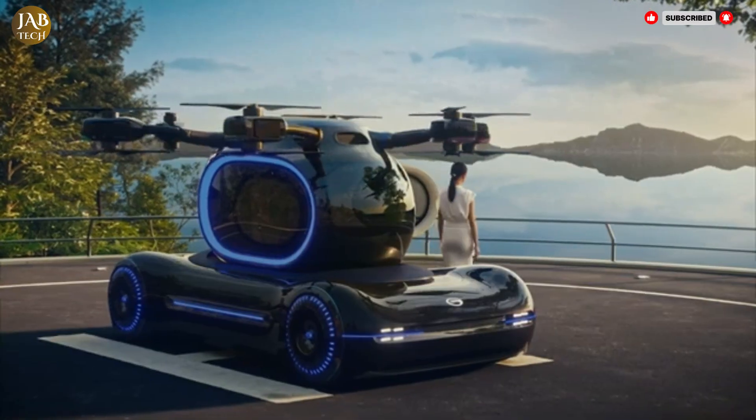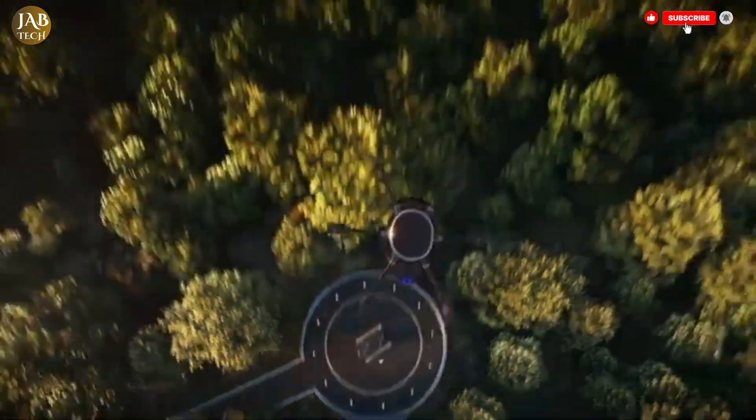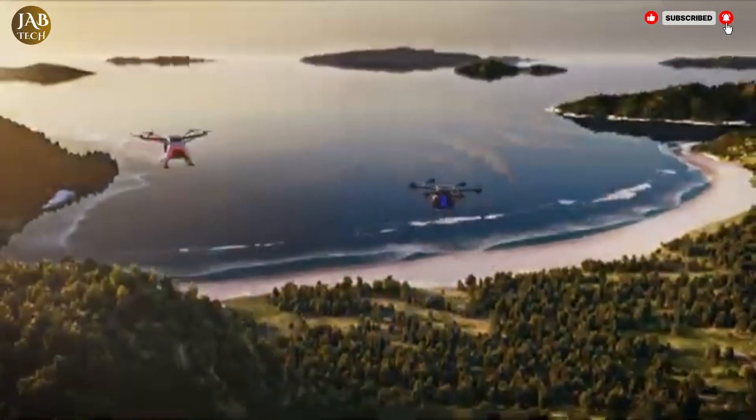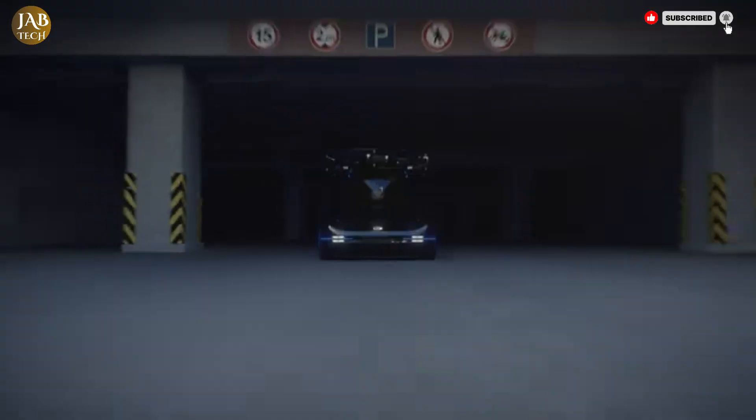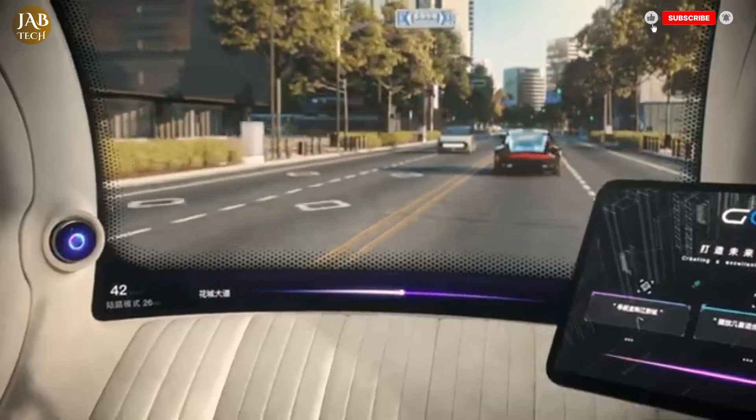Overall, the GAC Gov represents the future of urban transportation — efficient, sustainable and intelligent — promising a smarter way to get around the city with ease and comfort.